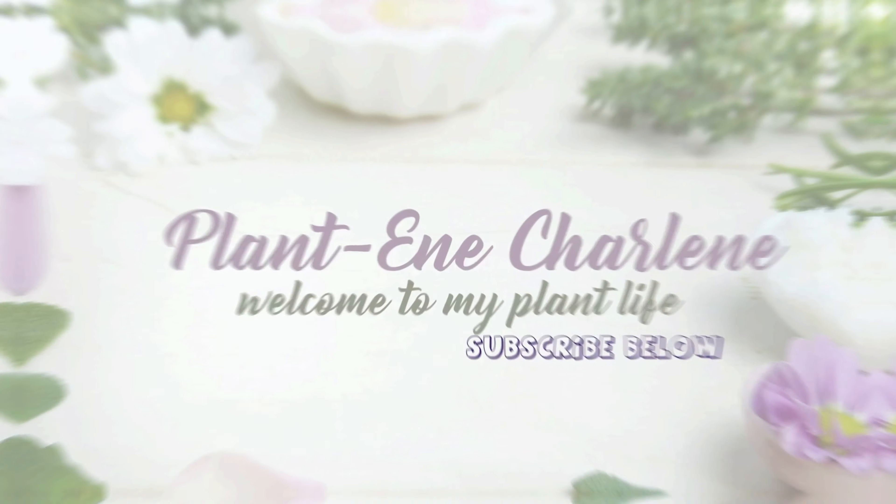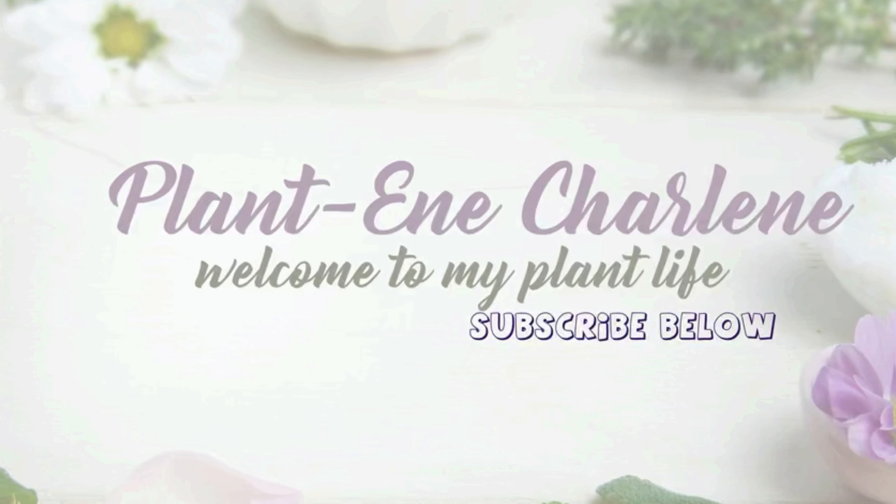Hi everyone, it's me, Planting Charlene, and I did some plant shopping. Before I start talking about all of these beautiful plants that I purchased, I wanted to say thank you to everyone who has subscribed to my channel, liked, commented, shared, or clicked the bell to know when a new video comes out. I appreciate you all.